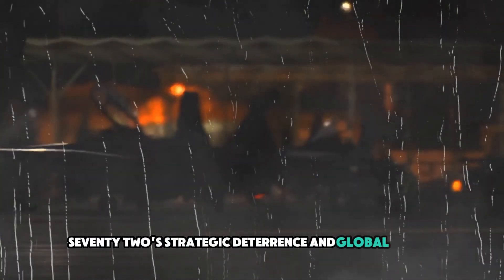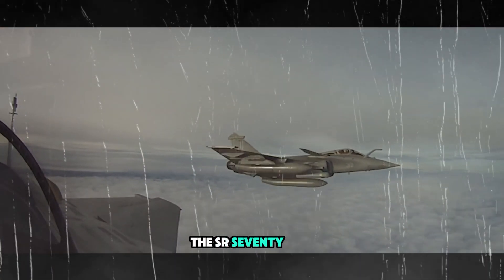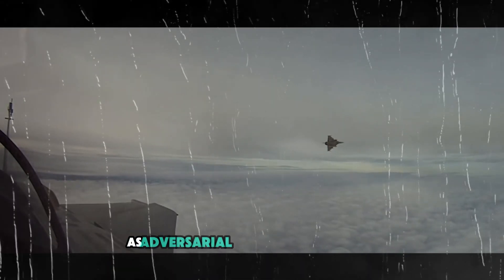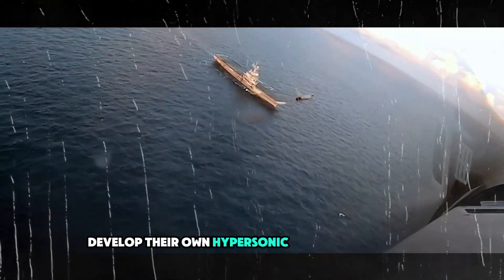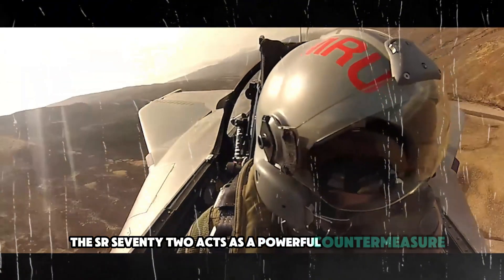Beyond its military applications, the SR-72 also serves a strategic role in global geopolitics. As adversarial nations such as Russia, China, and North Korea develop their own hypersonic missile capabilities, the SR-72 acts as a powerful countermeasure.